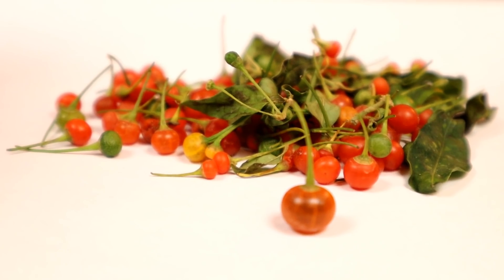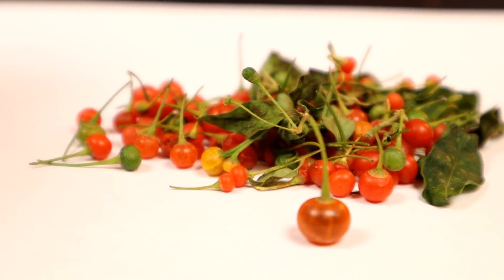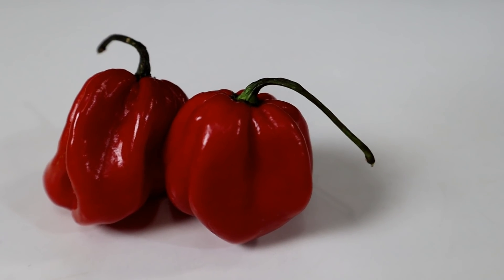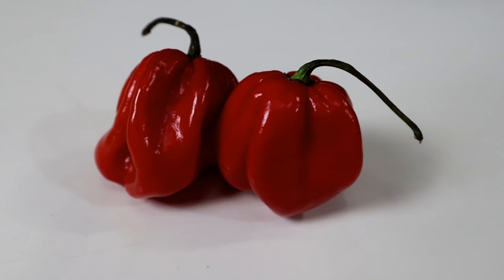Oh, it has heat. Especially considering how small those are, I'd say that's around the heat of a jalapeño, maybe a little bit more. The heat is building — it's a kind of throat-burning heat. When you eat a chili pepper, sometimes it hits you in the tongue, sometimes the lips, sometimes the nose. This one is getting me right in the throat, which is a little bit like how capsicum chinense is — like a habanero kind of does that.